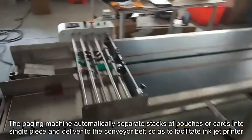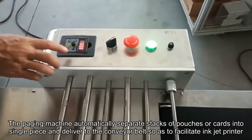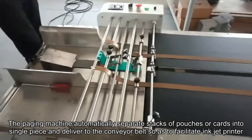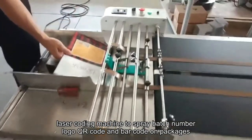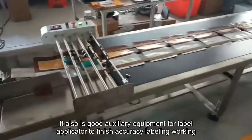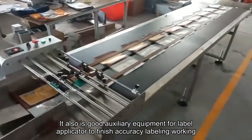The paging machine automatically separates stacks of pouches or cards into single pieces and delivers them to the conveyor belt, facilitating inkjet printer and laser coding machines to spray batch numbers, logos, QR codes, and barcodes on packages. It also serves as a good auxiliary equipment for label applicators to finish accuracy labeling work.